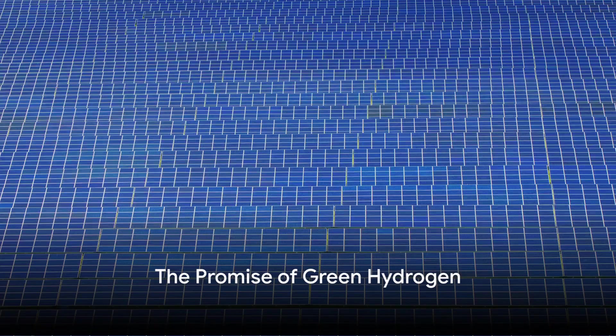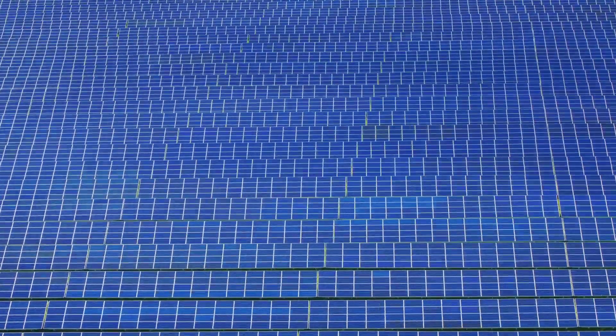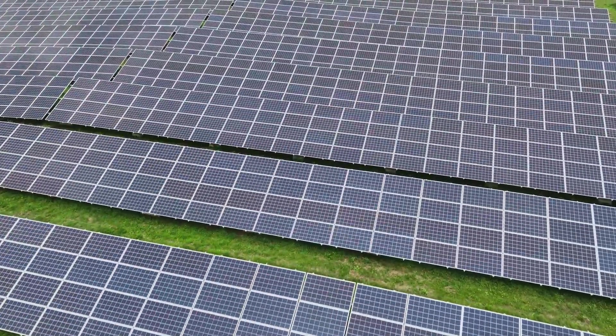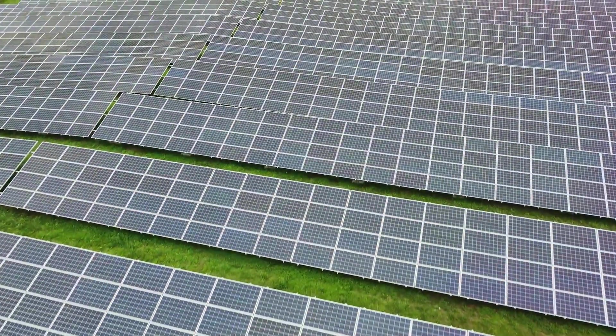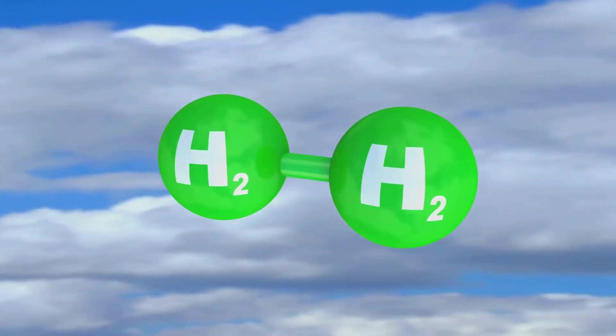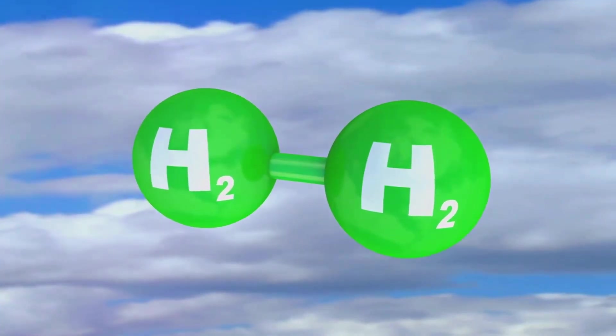Imagine an energy source that's renewable, emission-free, and promotes a healthier environment. This is not a distant dream, but the promising reality of green hydrogen. Quickly emerging as a beacon of hope, green hydrogen could indeed be the key to our future of sustainable energy.